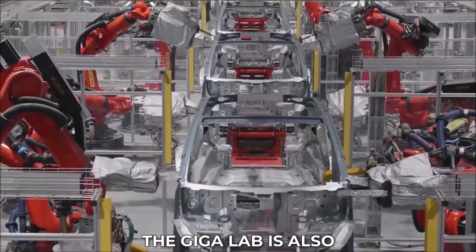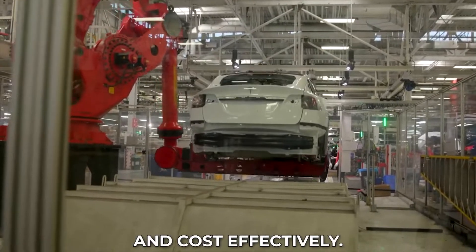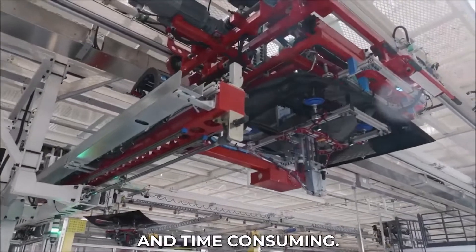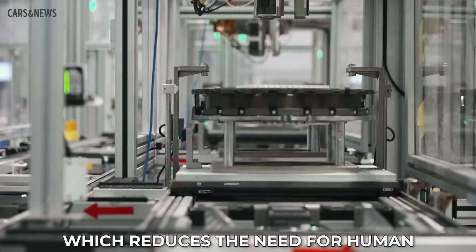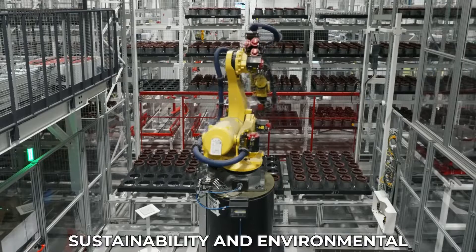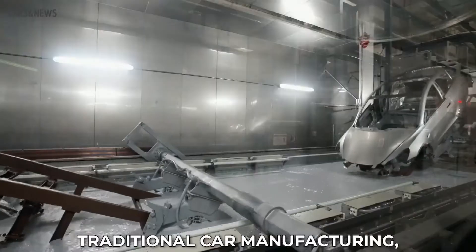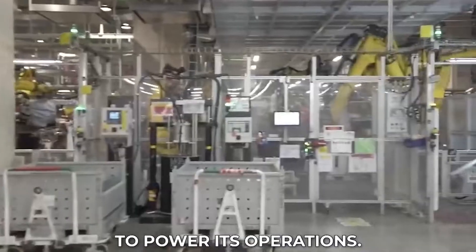The GigaLab is also revolutionizing the automotive industry by showcasing how electric cars can be manufactured more efficiently and cost-effectively. Its manufacturing process is a significant departure from traditional car manufacturing, which is labor-intensive and time-consuming. The laboratory's manufacturing process is highly automated, reducing the need for human labor and increasing production efficiency. It also emphasizes sustainability, producing less waste, consuming less energy, and using renewable energy sources such as solar power to power its operations.